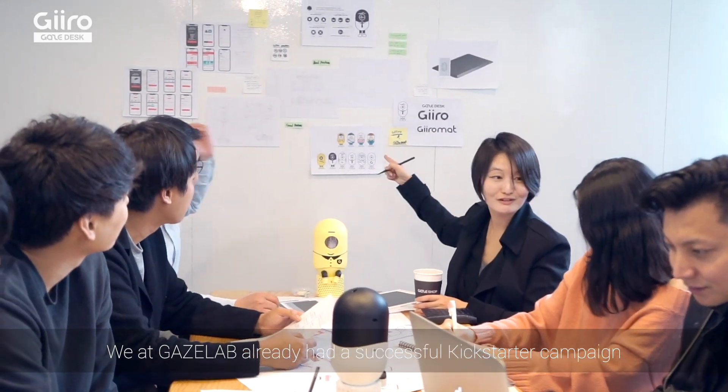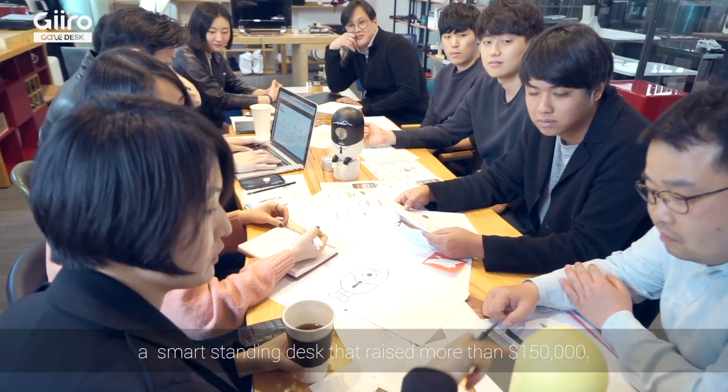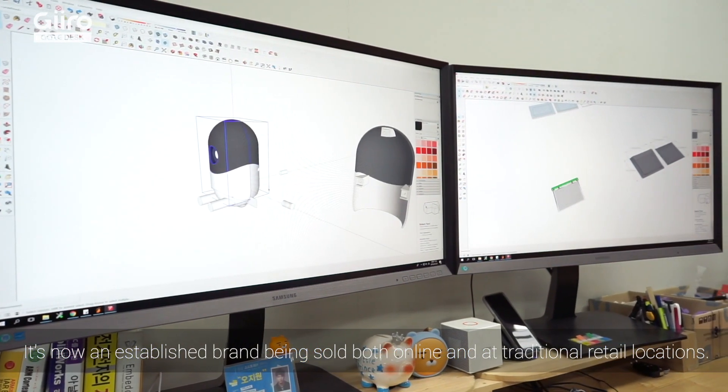We at GazeLab already had a successful Kickstarter campaign two years ago with GazeDesk Smart Duo, a smart standing desk that raised more than $150,000. It's now an established brand, being sold both online and at traditional retail locations.